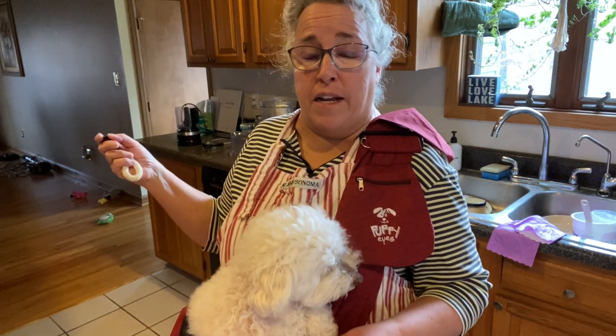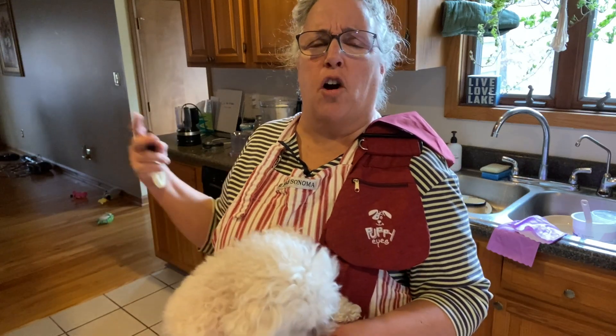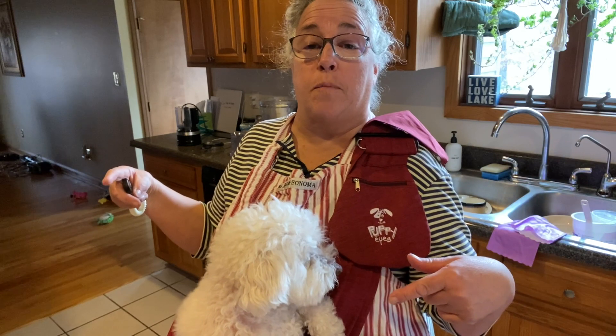I'm going to do an egg video again. I've done a lot of egg videos, but I'm going to talk to you about stuff I just want to get off my chest. So join in with me.